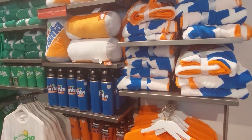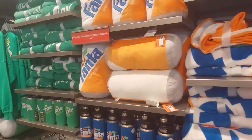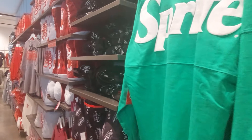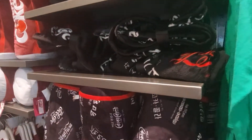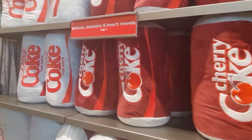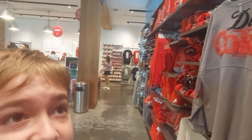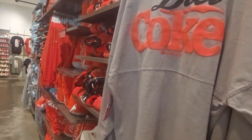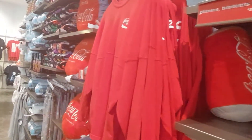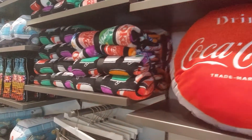Alright, so we've got different shirts, sweatshirts, towels, and pillows — Fanta, Sprite, Coke in different languages, Diet Coke. Diet Coke is my favorite drink! Regular Coke, Coca-Cola shirt, and there's a pillow that looks like a bottle cap.